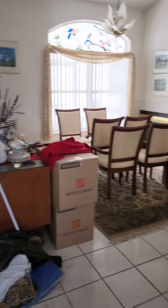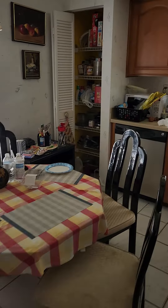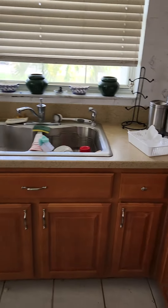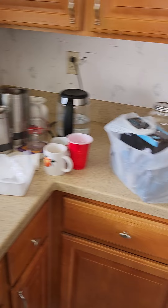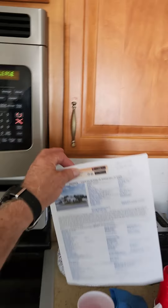This is the entrance, pretty nice. They are in the midst of moving. Decent kitchen with Corian countertops — not granite, but Corian. I don't think you need to upgrade anything here.